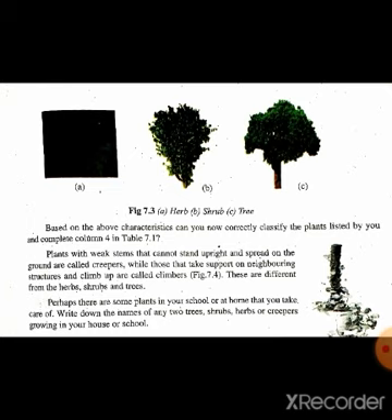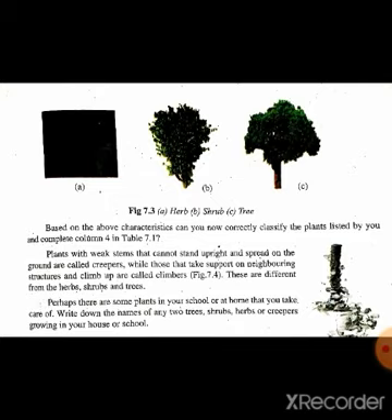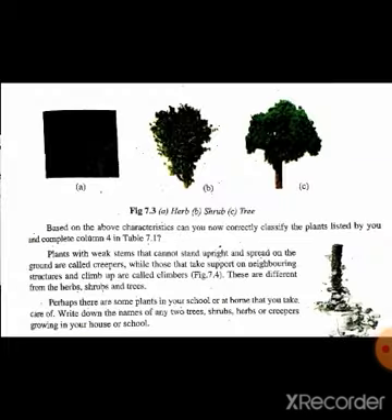Figure 7.3 میں جو part a ہے وہ herbs کی ہے، part b جو ہے وہ shrubs ہے، اور تیسرا جو دکھایا گیا ہے وہ trees ہیں۔ Plants with green and tender stems are called herbs — پودے جن کے سبز اور tender stems ہوتے ہیں انہیں herbs کہا جاتا ہے۔ Figure 7.3a میں آپ دیکھ سکتے ہیں اسے herbs کہا جاتا ہے۔ They are usually short اور ان کو زیادہ branches نہیں ہوتی ہیں۔